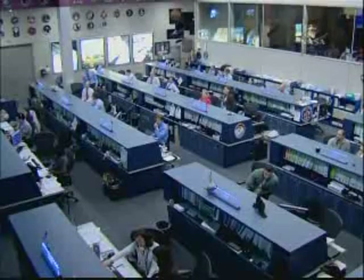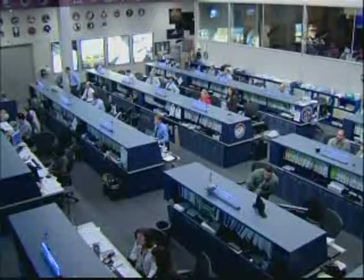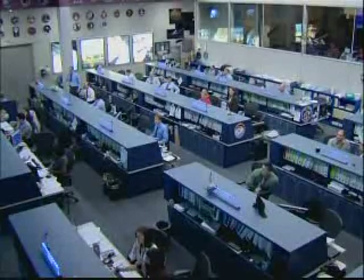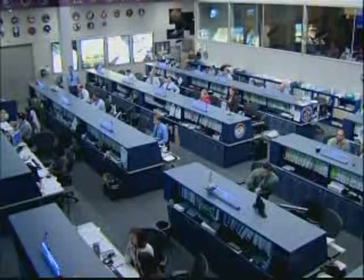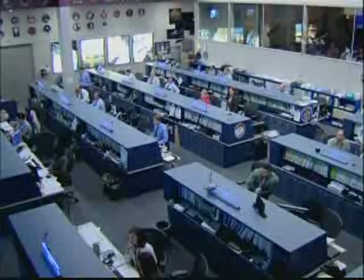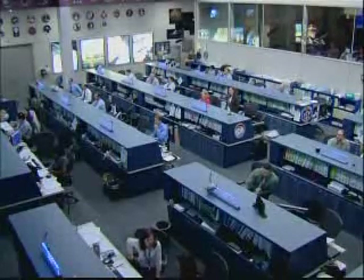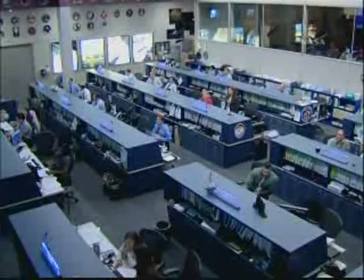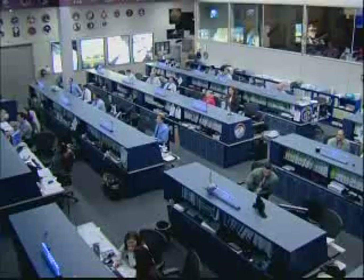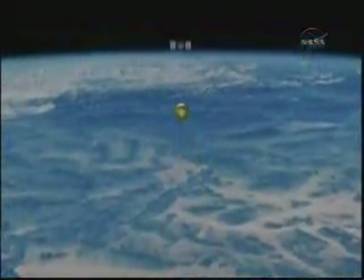The HTV has a pre-programmed complex rendezvous scenario that will unfold over the course of the next seven days, starting with three rendezvous burns of its thrusters today. That will be followed in subsequent days by demonstration tests of the abort system and other characteristics of the rendezvous guidance, as the HTV slowly but surely makes its way to the International Space Station. A launch today would result in the HTV arriving at the capture envelope — just 30 feet from the ISS — one week from today on September 17th.